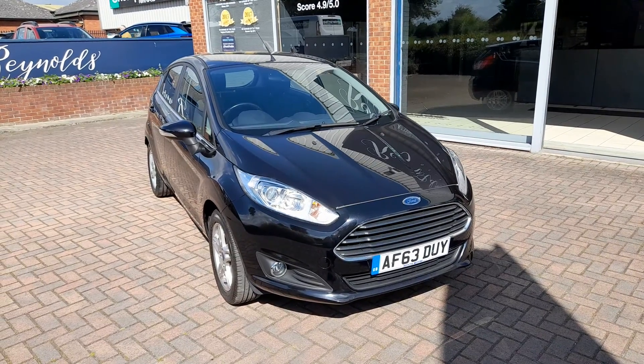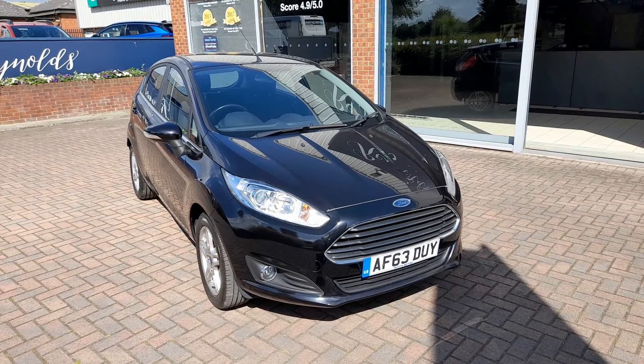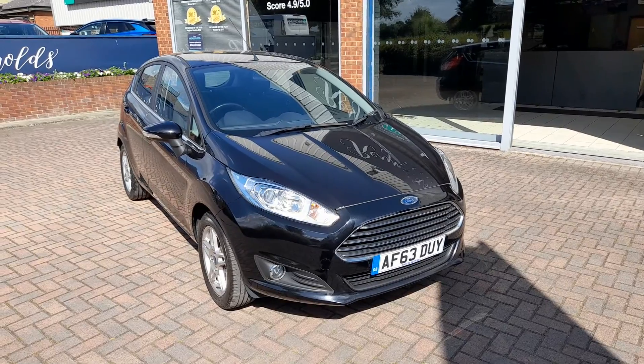Good morning, welcome to Reynolds. Here we have a January 2014 Ford Fiesta ZTEC 1.6 petrol PowerShift Auto.